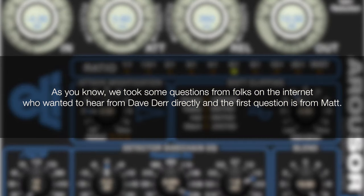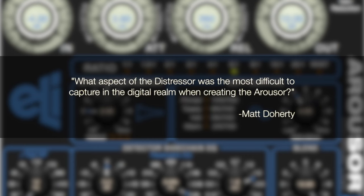We took questions from folks on the internet. The first question is from Matt — he wants to know what aspect of the Distressor was the most difficult to capture in the digital realm when creating the Arouser. Generally the attack and decay are a big part of the sound of the Distressor. We basically modeled the actual circuit component by component to achieve that sound, but when you do that, problems crop up and you sometimes have to take shortcuts or use a broader model approach, which we tried to avoid.